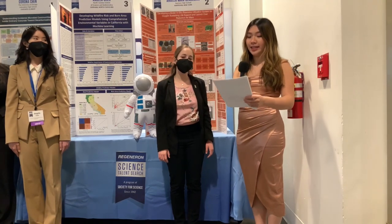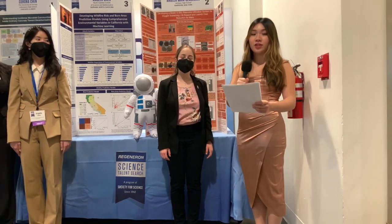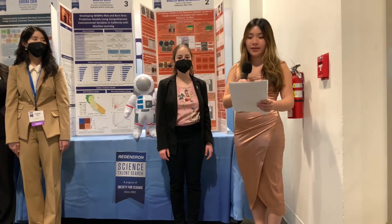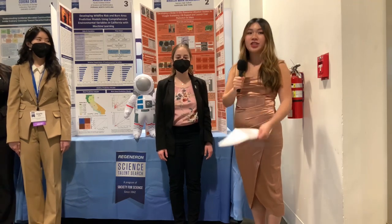Thanks again to all our finalists, and thanks for tuning in. You can learn more about these incredible students and their work on our public exhibitions webpage, which is linked in the Society for Science bio, and meet even more inspiring teens in just a few minutes.